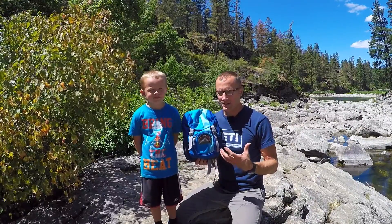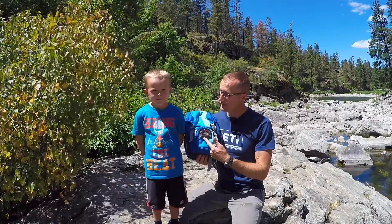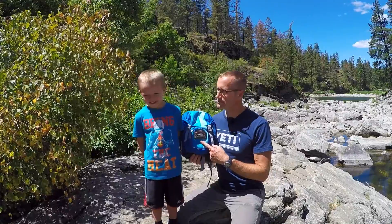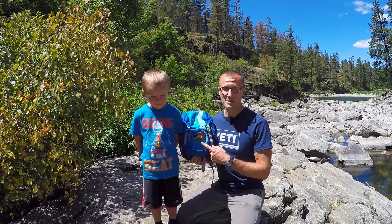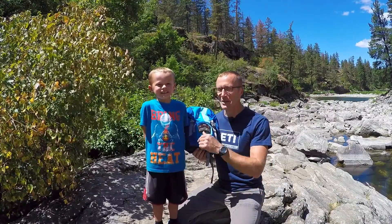Whose pack is this? Your pack. And your patch — from where? Panamint City. That's right. Was it hard hiking up there? Pretty hard, but he was a trooper and he got himself his patch from Panamint City. And that's what it's about — getting everyone outdoors, getting all those skills, and having fun with loved ones. Thanks for joining us again at kitbadger.com and we'll see you later.